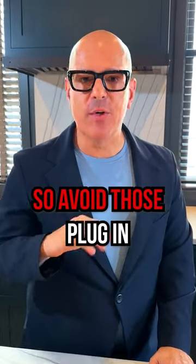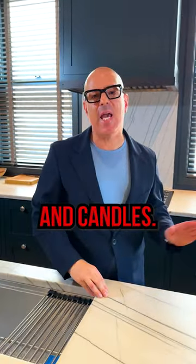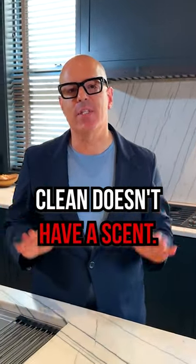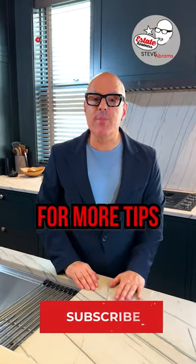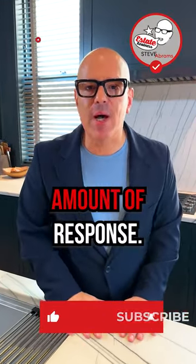Clean doesn't have a smell, so avoid those plug-in oil-based air fresheners and candles. Follow me for more tips on the best way to list your house to get the most amount of response.